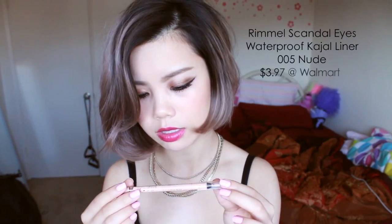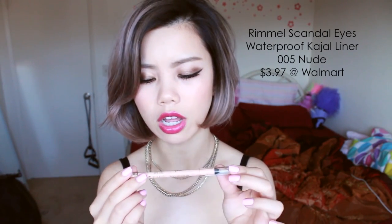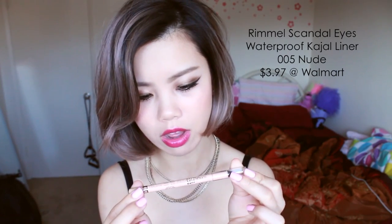The second thing is also an eyeliner, and this is the Scandal Eyes Waterproof Kajal Longwear Waterproof Eyeliner by Rimmel. I really like this in the waterline to open up the eyes. It is basically a nude liner that you can use on your waterline. I often use it on my waterline when I want that big dolly, open-eyed look.